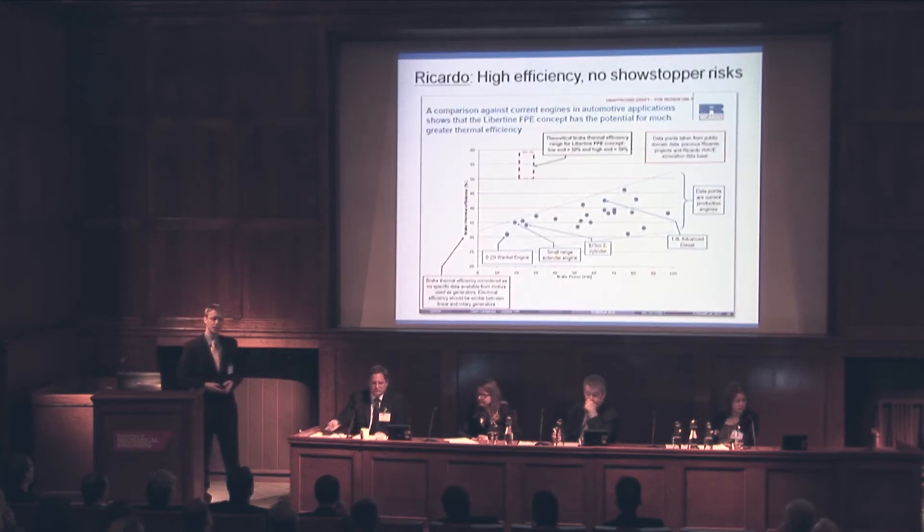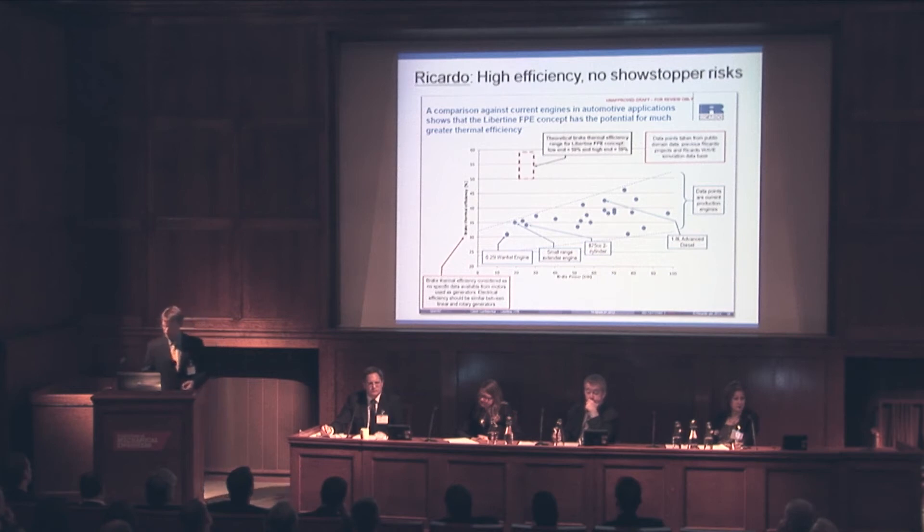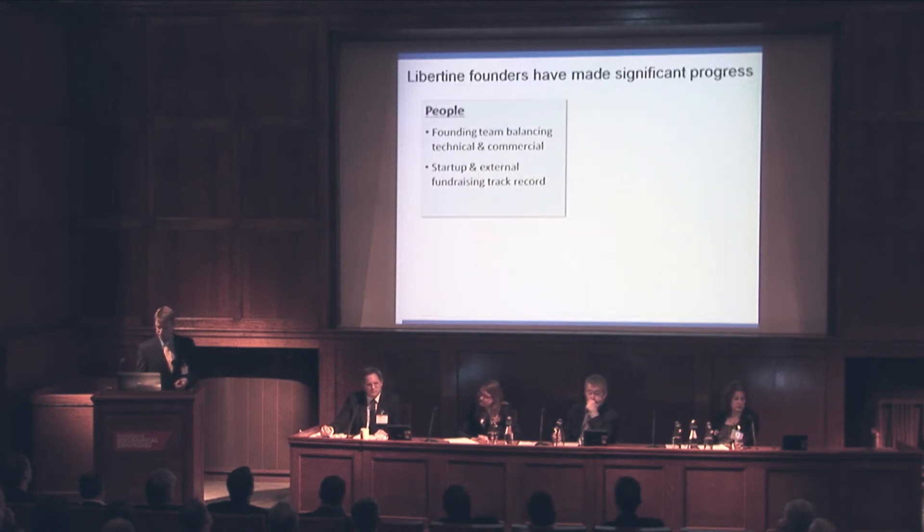There are a lot of applications for this free piston expander. One application is an internal combustion engine generator. Ricardo did some feasibility work for us last year, and they agree this concept has the potential to dramatically increase the efficiency of internal combustion power generation. They also agree that our technology looks sound — there are no showstopper technical risks.